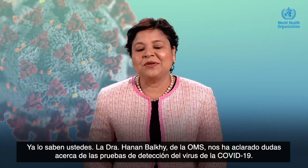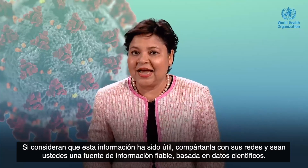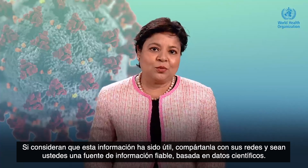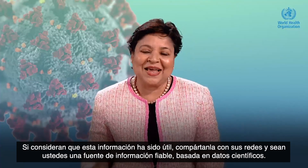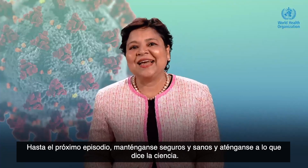There you have it — WHO's Dr. Hanan Balki explaining COVID-19 testing. If you found this information useful, please share it with your networks and be the source of trusted, evidence-based information. Until next time, stay safe, stay healthy, and stick with science.